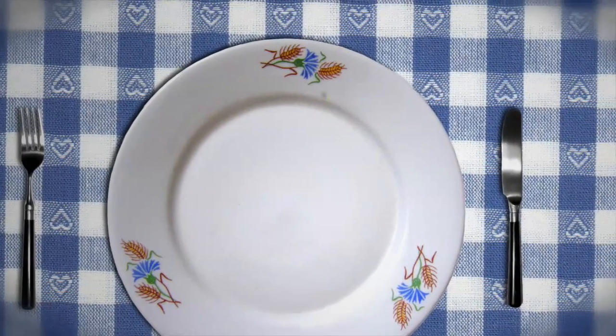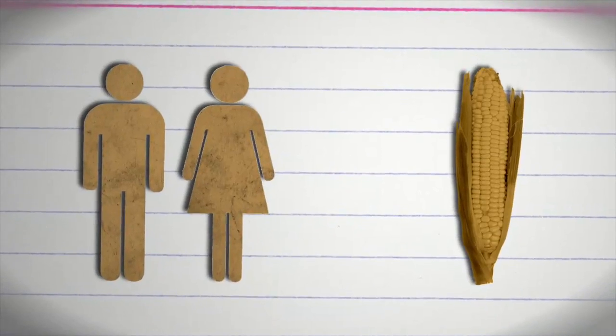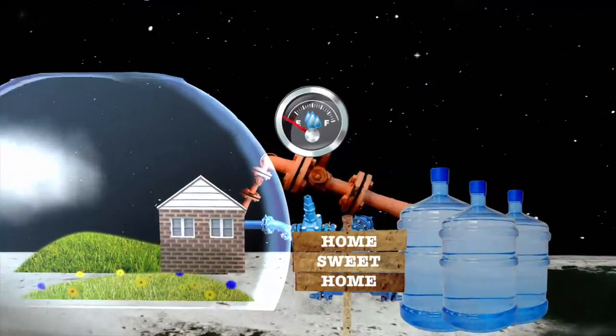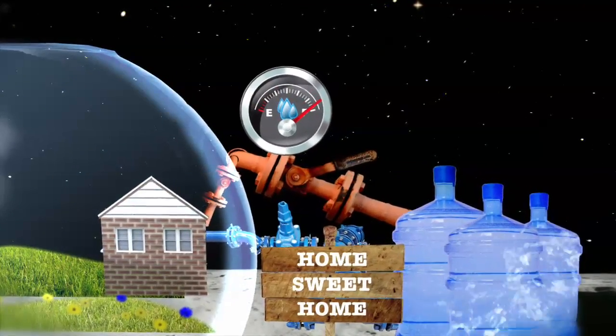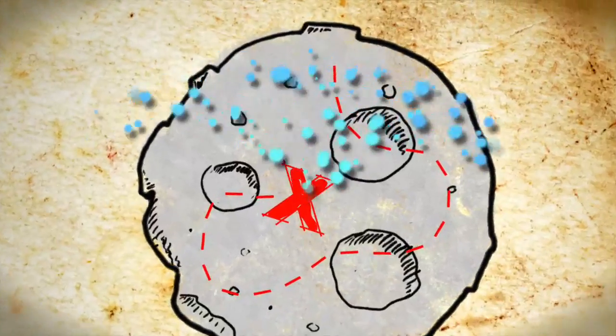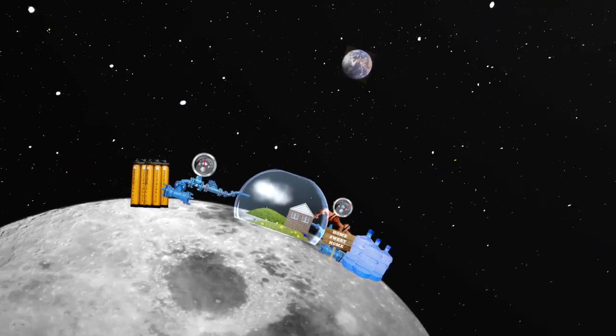That helps solve our food problem. But we're forgetting one thing — both humans and plants need water. We'll bring some to start and we've come up with some clever ways of recycling. That can keep us going while we search for water or ice. So we have our food, our water, and air.